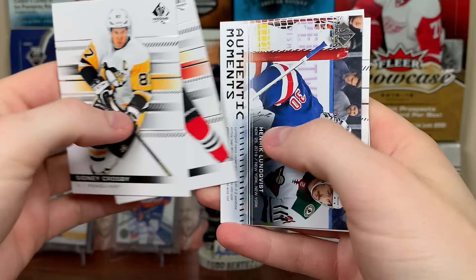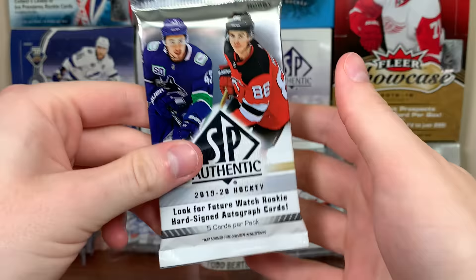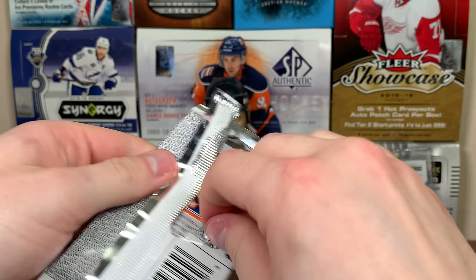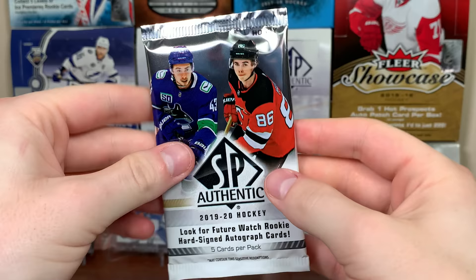Crosby, Taze, Henrik Lundquist authentic moments — Lundquist earns career win 455, 3-2 overtime win. Ranting, Arvidson. This is only box one of eight for the inner and we've got 16 for the master. Hurdle, Dalene, there's Carey Price authentic moments, Patrick Kane, and Lee.